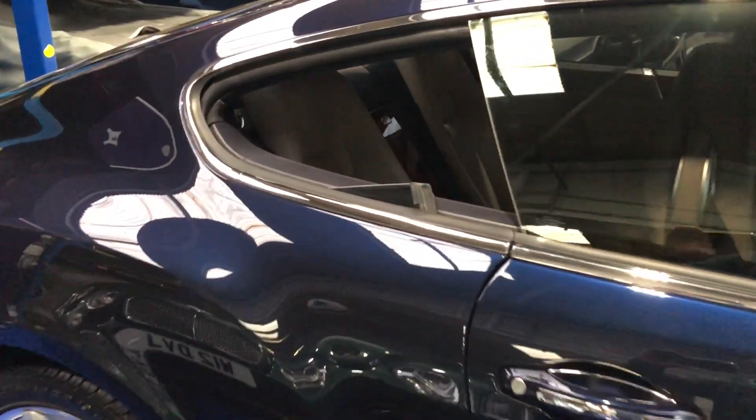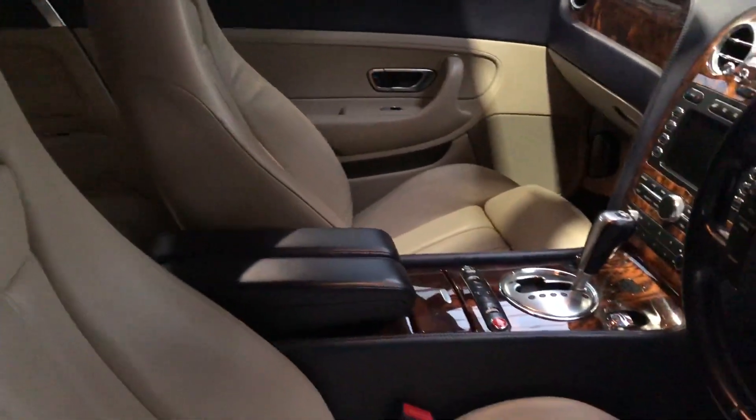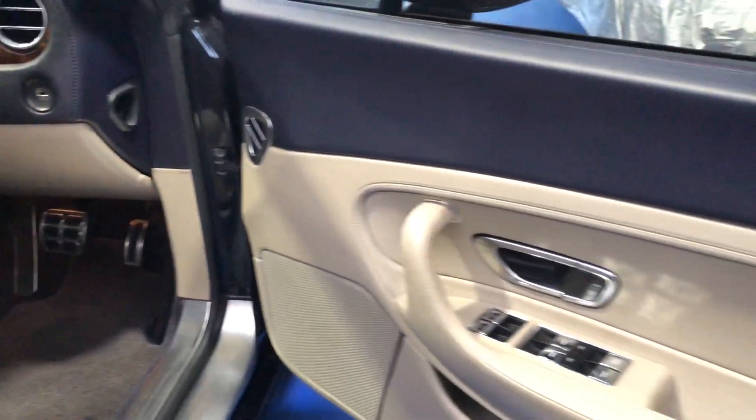Let's take a look inside now. As we said, main hide in Portland, secondary in Nautic.